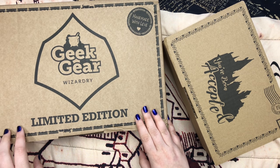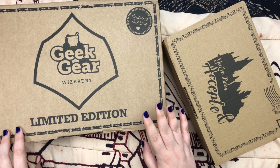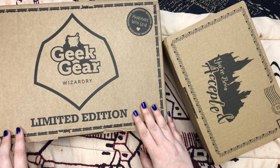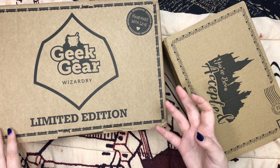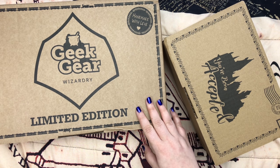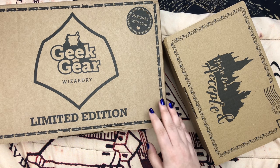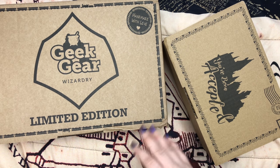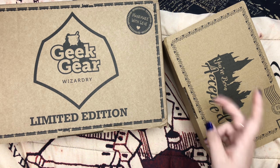And then this one is the new limited edition one, which will have a theme, and this box's theme is Hogwarts Express. So everything in this box will be related to the Hogwarts Express. And the next theme will be House Elves, so everything will be related to House Elves. They only have 2,000 of each box that they come out with, which is every two to three months.